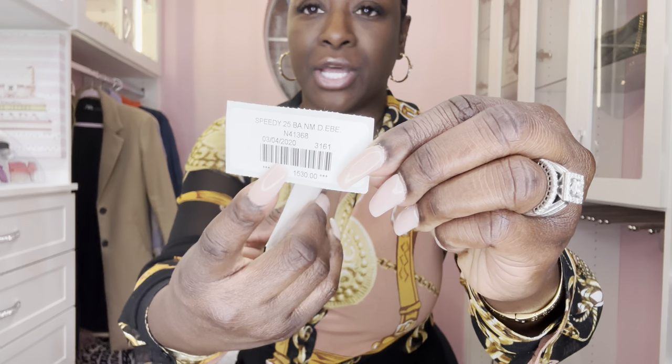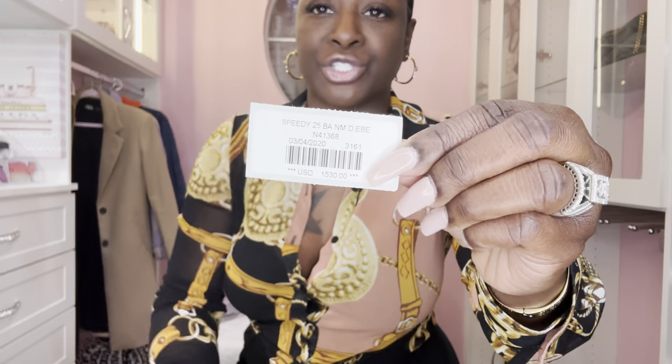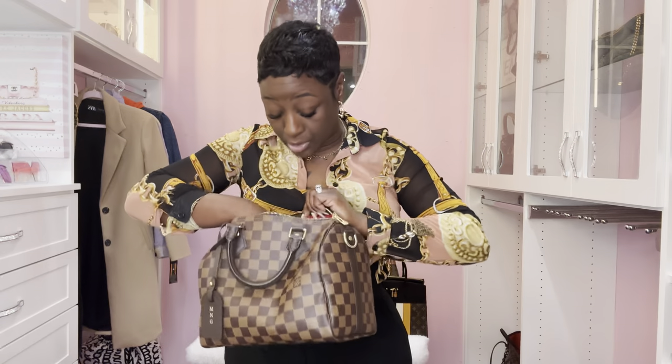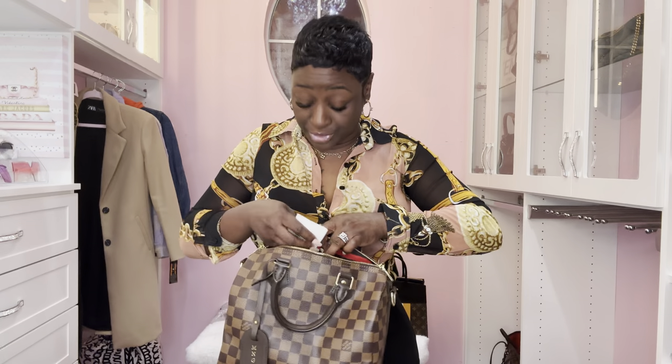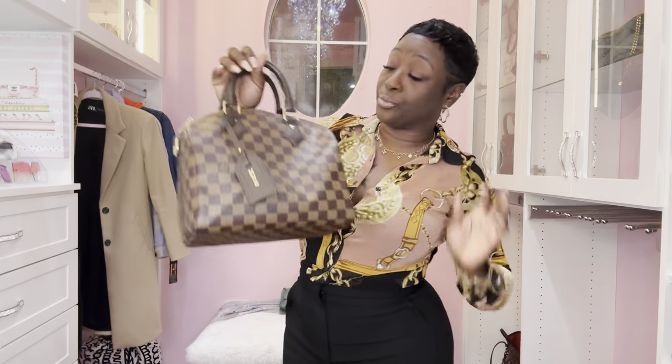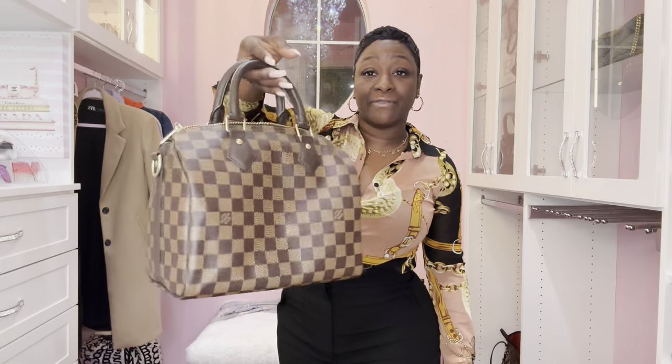At the time it was $1,530. Of course the price is much higher now, and it's probably going to get even higher because we still haven't experienced the price increase here in the US. I love love love having this beautiful print in the Speedy 25 Bandoulière — if you have this as well in the same size, let me know in the comments.